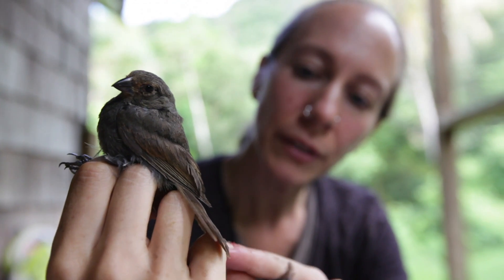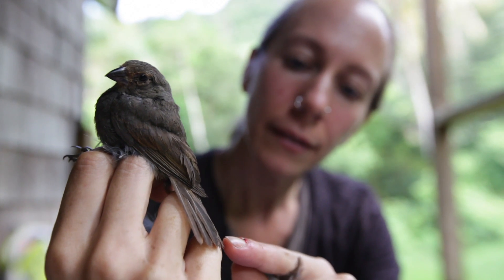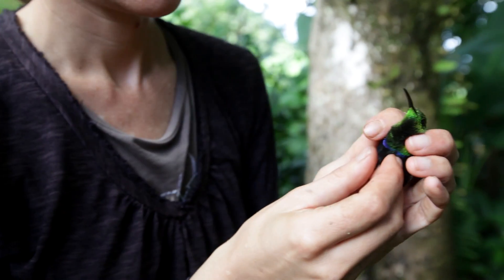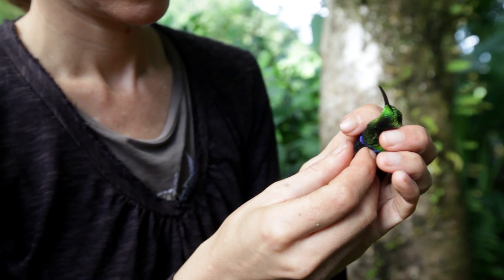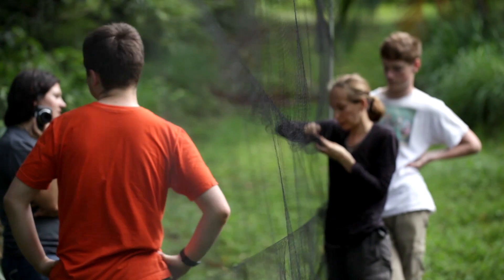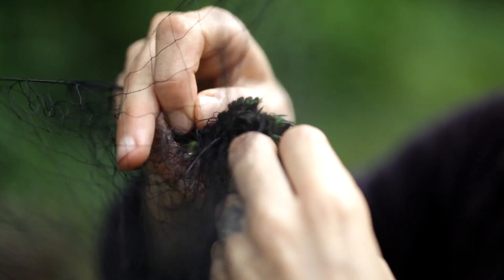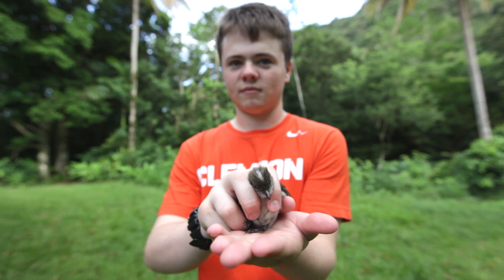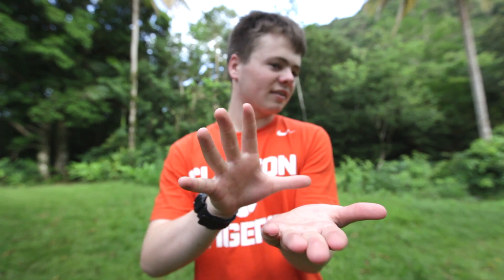Most of the students have never seen a bird that close, so to actually have them in the hand and to show them the details and the feathers and how tiny birds are — birds can look really small, but when you see a hummingbird in the hand, you really see how tiny it is. It's quite spectacular. Every student that walks away from one of the mist netting opportunities really walks away saying, wow, I have a new appreciation for birds and a new love for birds. So that is always really special for me.